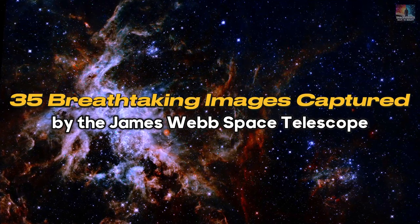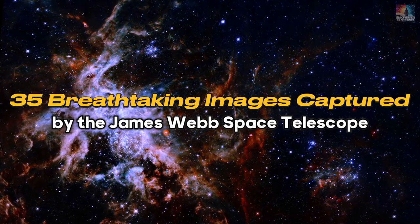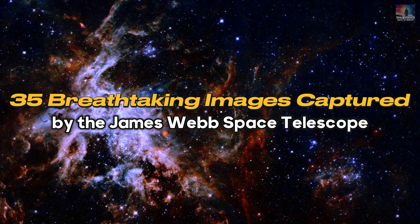Prepare to be amazed as we take you on a journey through space, revealing stunning images captured by NASA's $10 billion James Webb Space Telescope.